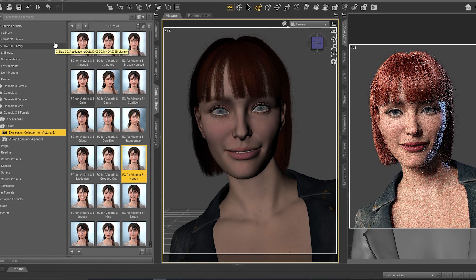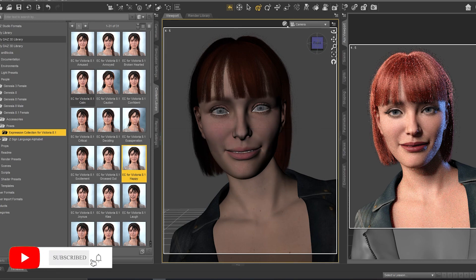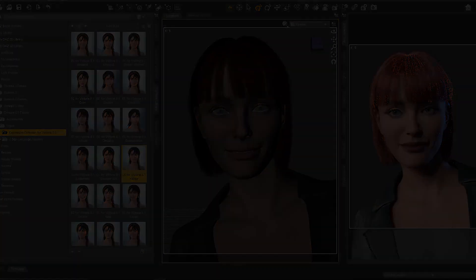These are the expressions for Victoria 8.1 and Genesis 8.1 Female. If you like it, you can download it for free. If you liked this video, don't forget to support us — like, subscribe, and comment. If you have any questions you can ask me in the comments or contact me by email. See you in the next video, ciao!